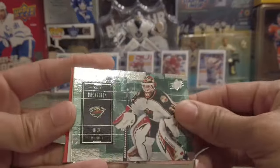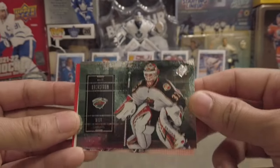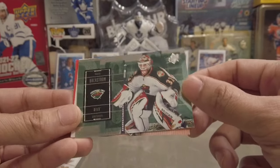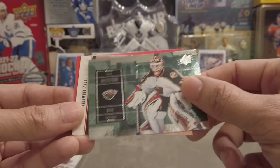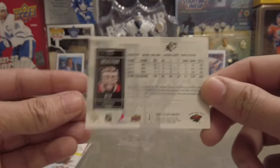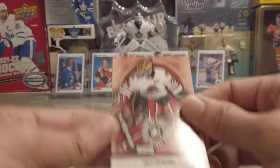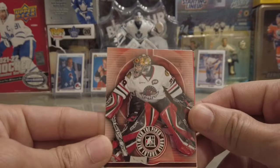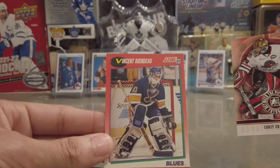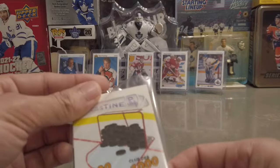Oh, look at that! We got a Nikolai Backstrom SPX — didn't expect that from the Dollarama pack, I'll tell you that much. That is a sweet card. What year is this? 2009-10 SPX — pretty sweet. We got Corey Crawford in between the pipes, and then we got Vincent Lecavalier for the Blues.